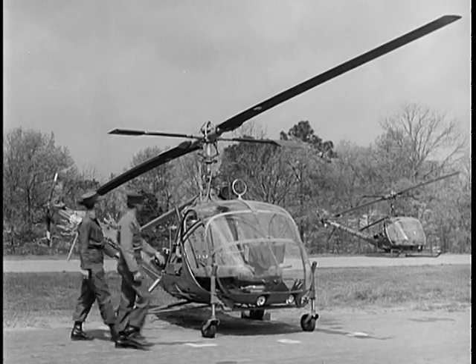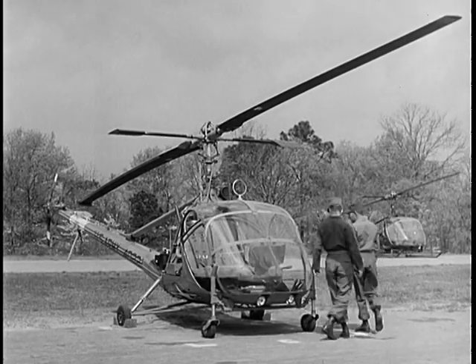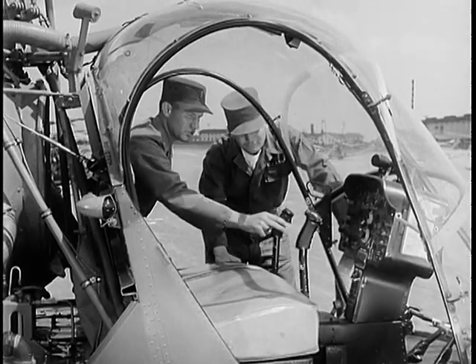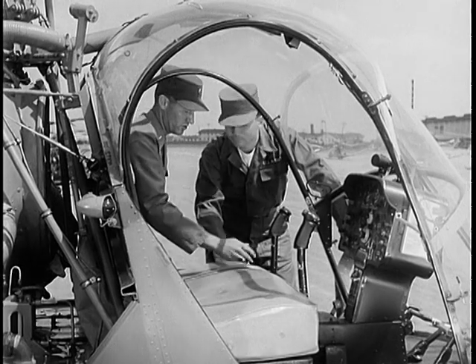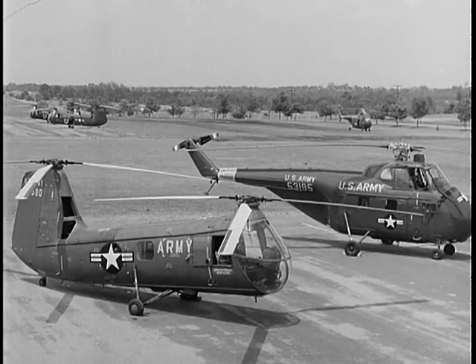The H-23 is also a reconnaissance type helicopter. Many of you have already checked out on this aircraft and found its operating characteristics very similar to those of the H-13. Both are used as primary trainers. You are now ready to go into heavier aircraft.